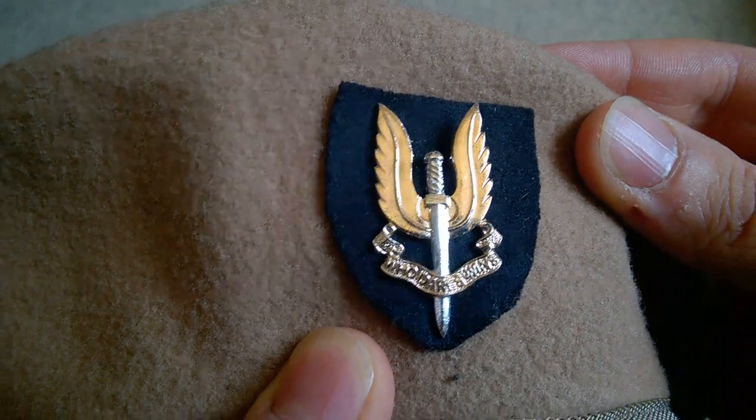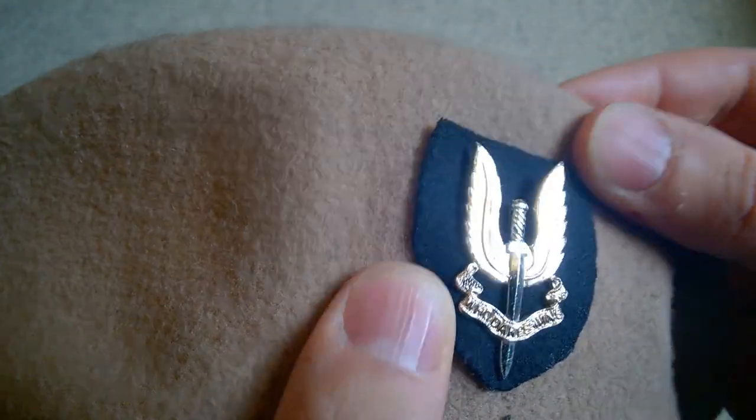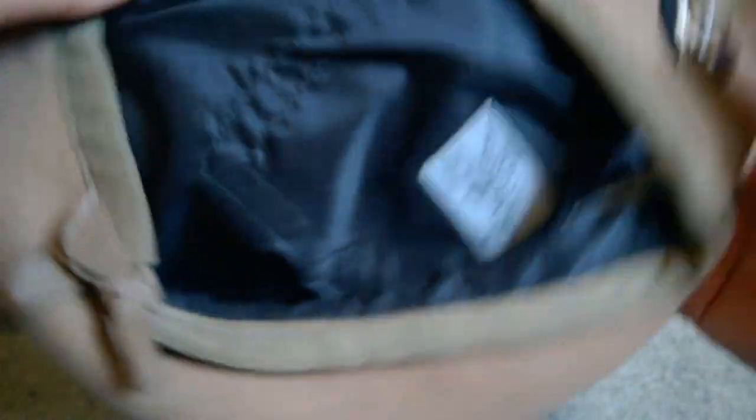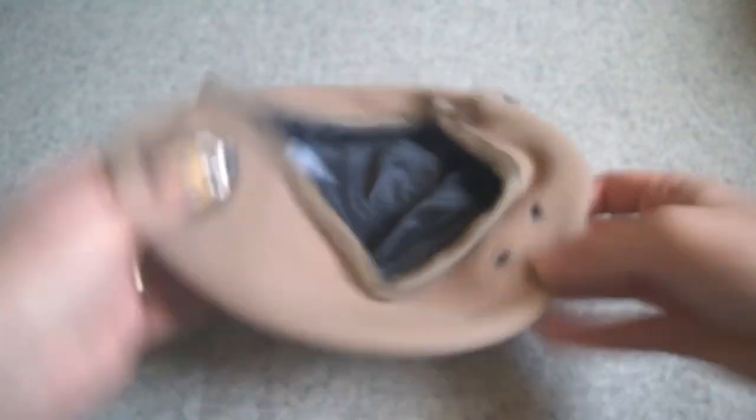It's a little difficult to tell in the light, but the sword is in silver and the wings and the scroll are more of a gold tone. So that's the beret itself — a nice 1969, 1960s example.